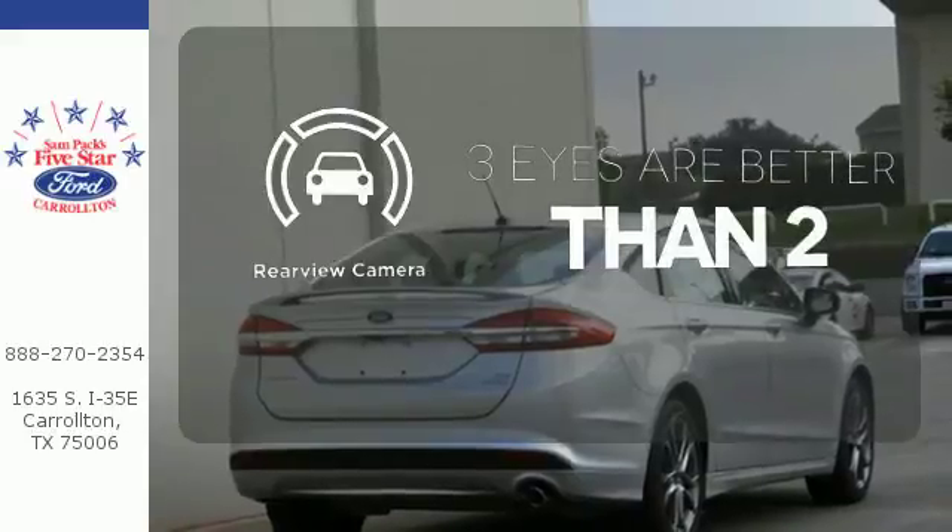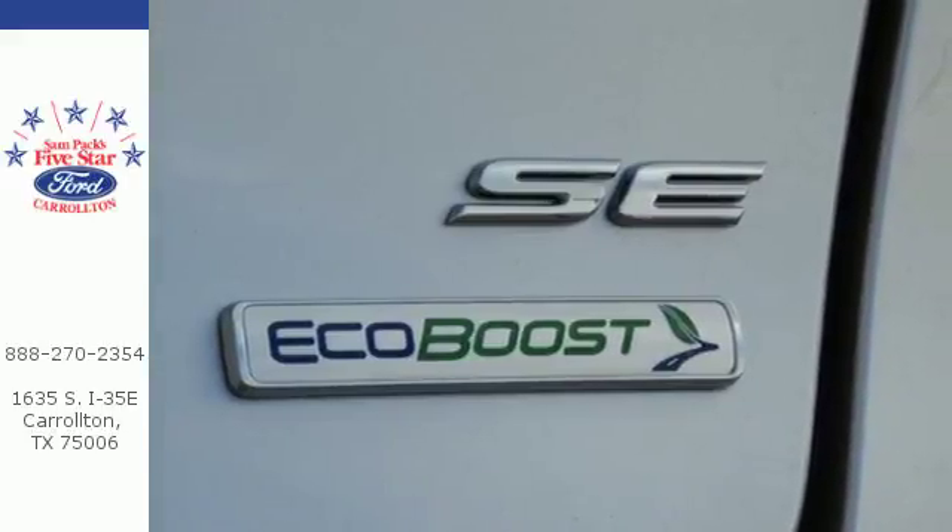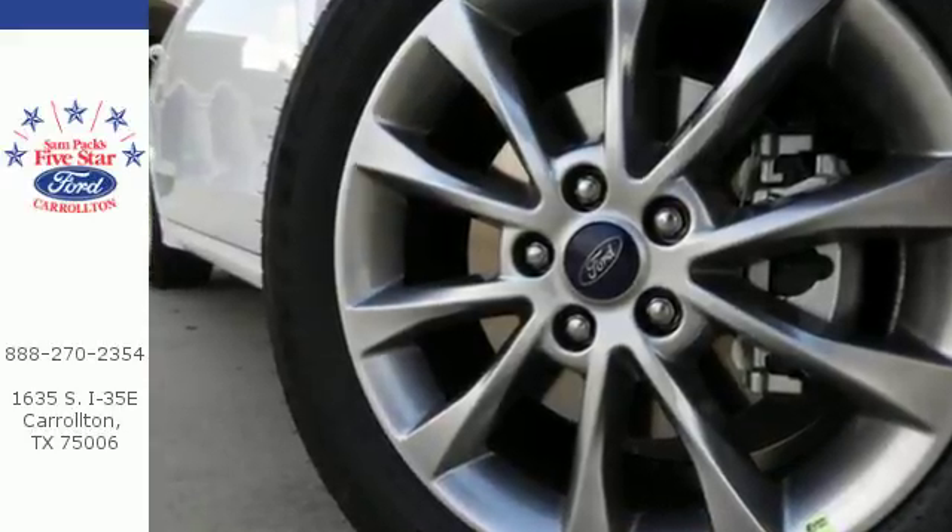The backup camera gives you a clear picture of what's behind you. Choose to infuse fun in every trip, every day. Take this Fusion for a test drive.